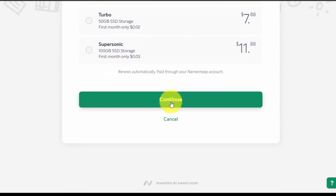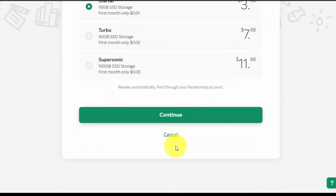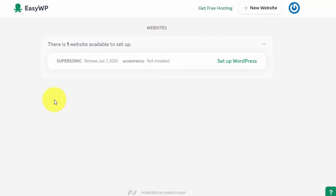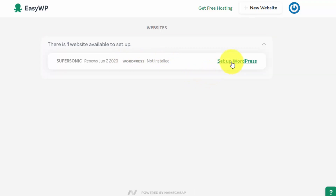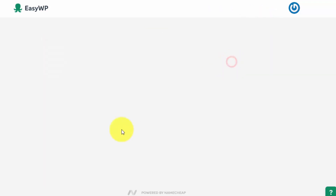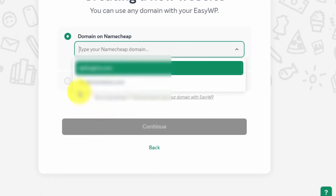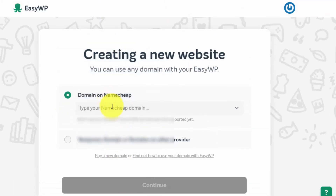On this screen you will see one website available to set up — this is the Supersonic plan we opted for. It shows the renewal date and that WordPress status is 'not installed.' Click on 'Setup WordPress' and it will check for the domain.